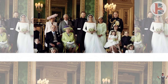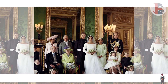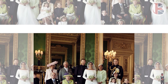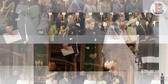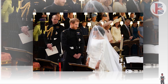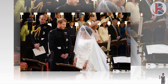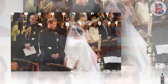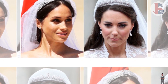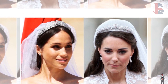Meghan Markle's legal team is claiming that her wedding to Prince Harry brought in £1 billion in tourism revenue, far offsetting the reported £32 million cost of the affair. The figures came as part of the most recent filings in Markle's case against the Mail on Sunday. They suggest that UK taxpayers footed the vast majority — £30 million — of the total cost, most of which went to security, with the church service, flowers and reception paid for by the royal family.